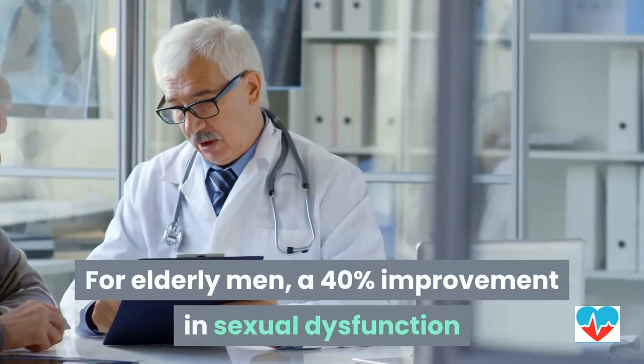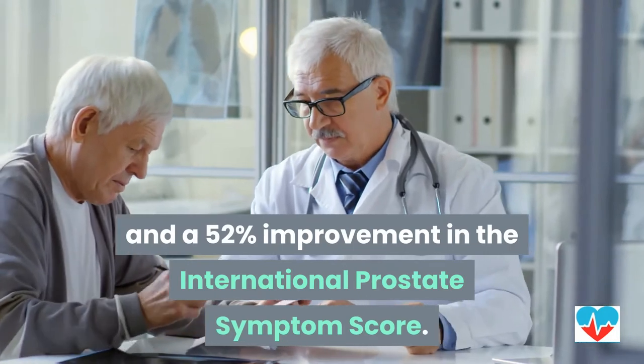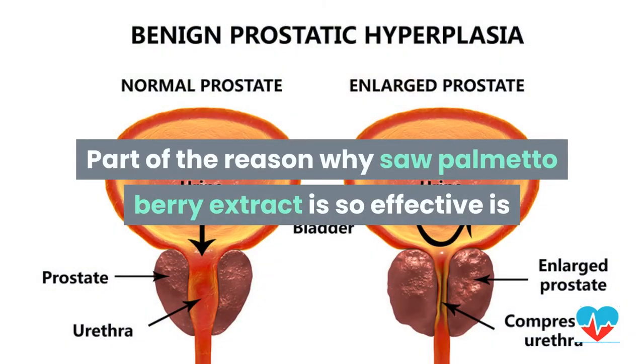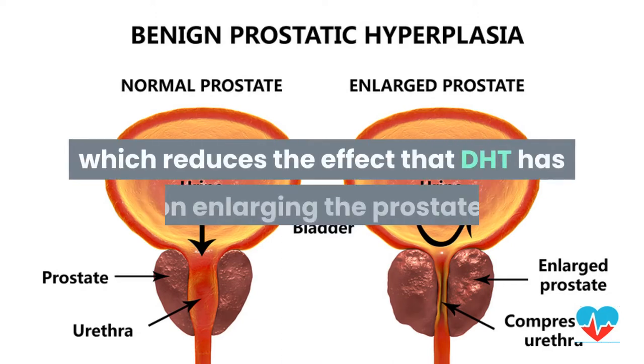Most clinical studies using saw palmetto berry extract at 320 milligrams per day showed dramatic improvements. For elderly men, a 40% improvement in sexual dysfunction and a 52% improvement in the International Prostate Symptom Score. Part of the reason it is so effective is that it blocks the DHT receptors on prostate cells, which reduces the effect that DHT has on enlarging the prostate.